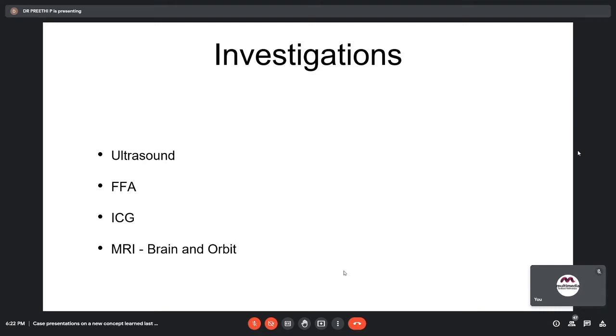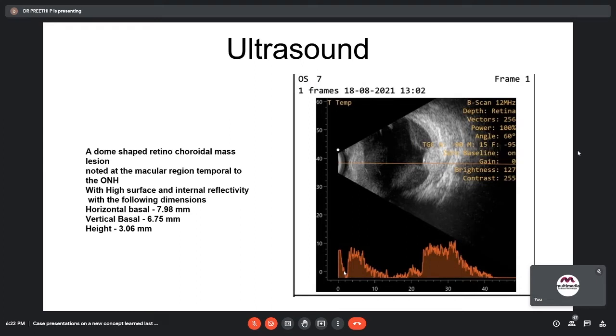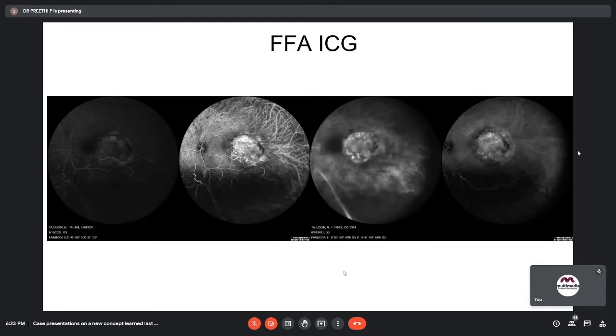The following investigations were done: ultrasound, FFA, ICG, and MRI brain and orbit. On ultrasound, there was a retinal detachment along with a dome-shaped retinochoroidal mass which had high surface and internal reflectivity, and the echogenicity was similar to the surrounding choroid. The dimensions were: basal horizontal 7.9 mm, vertical basal 6.7 mm, and height of the lesion 3.6 mm. On FFA, the early phase showed lacy hyperfluorescence continuing to the late phase, and early ICG showed vascular filling of the lesion continuing to the late phase with some areas of hypofluorescence in late ICG.